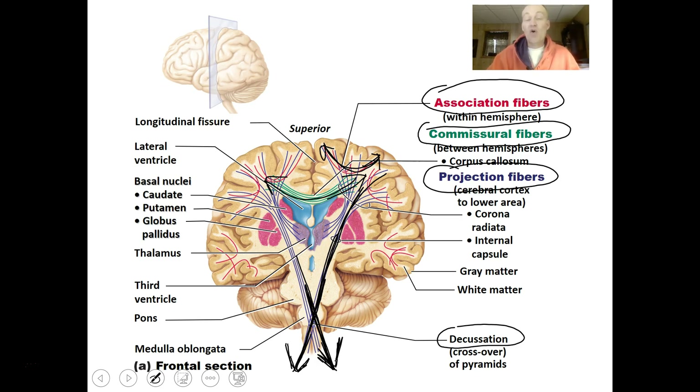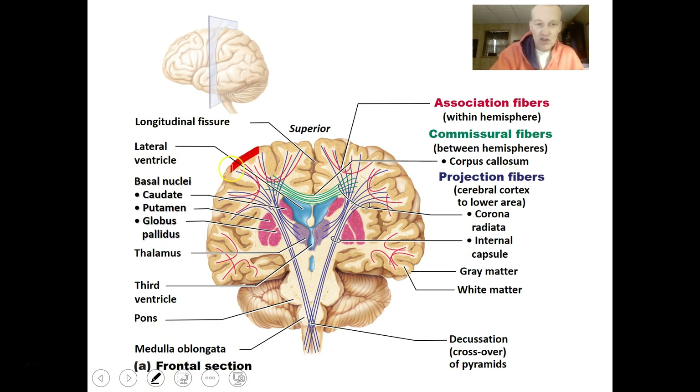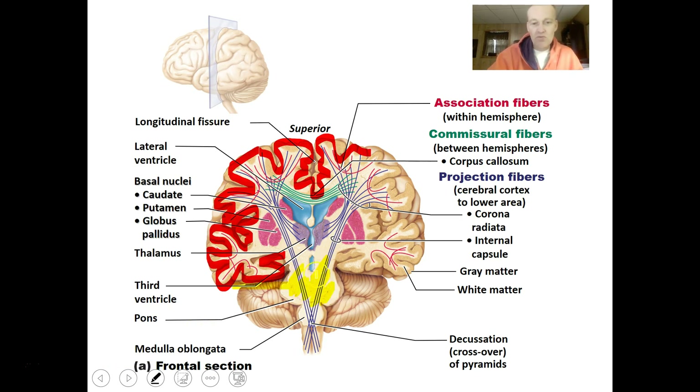There are projection fibers communicating from the brain to the body and from the body to the brain. If you look only at the part of the brain that has cells processing information — the gray matter on the outside surface — it is just millimeters in thickness. The great majority of the brain is white matter: the myelinated axons of brain cells extending out to communicate with other brain cells.